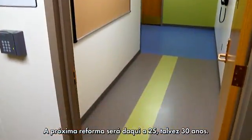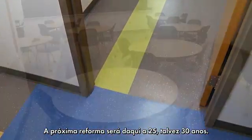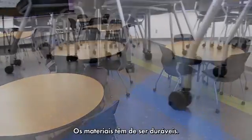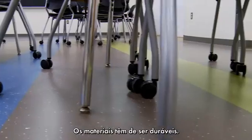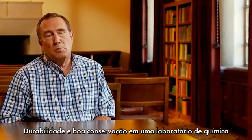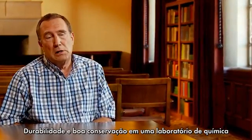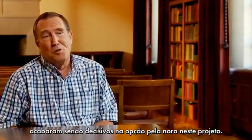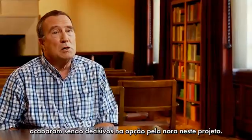We won't get a chance to remodel again for another 25, maybe 30 years, and so the materials have to hold up. Ultimately, long-term maintainability and durability in a chemistry lab setting was the driving force for the selection of Norah in this project.